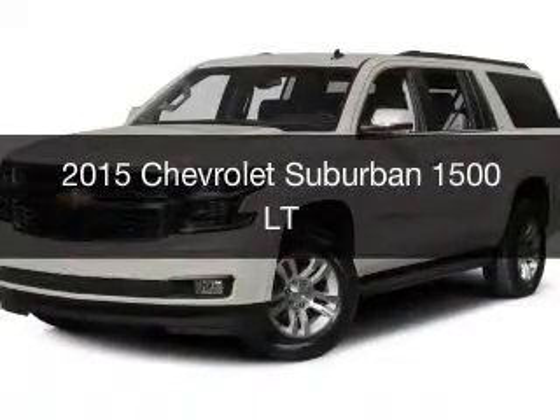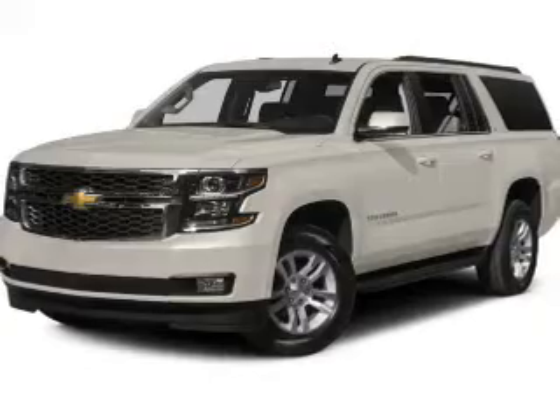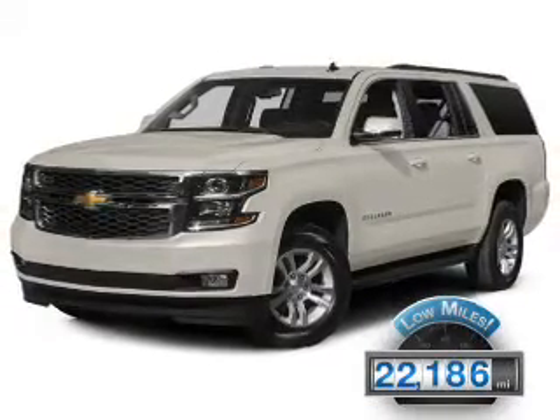This could be the vehicle you're looking for. It's powered by four-wheel drive, engine, and an automatic transmission. With fewer than 25,000 miles, this vehicle has a long road ahead.